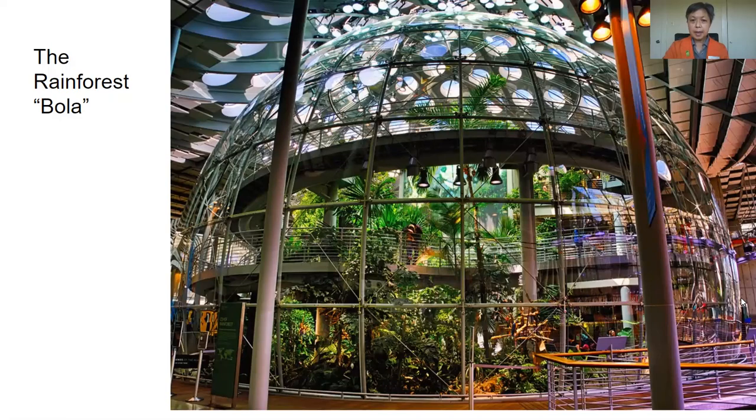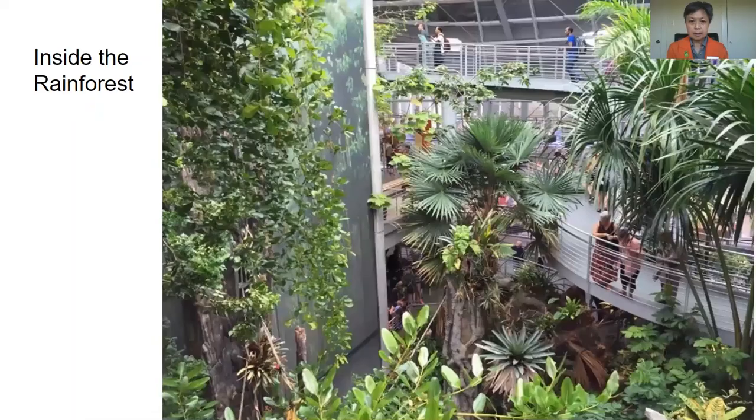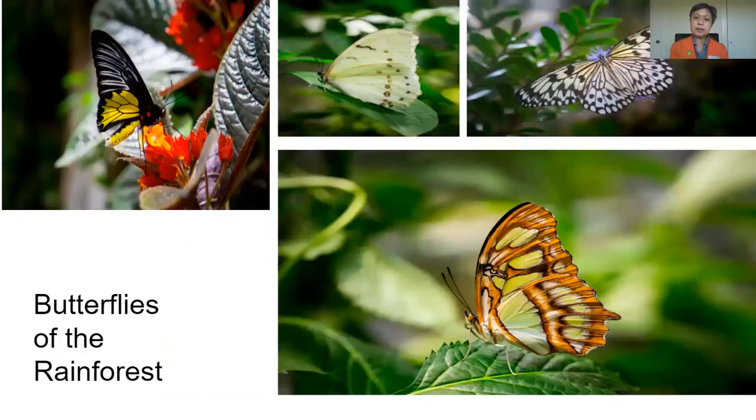This is our rainforest. From the outside, it looks like a giant bubble with lots of plants on the inside. And this is what it looks like when you're inside of it. As you walk up the ramp, you will see lots of different and amazing plants and animals.